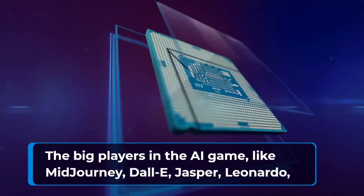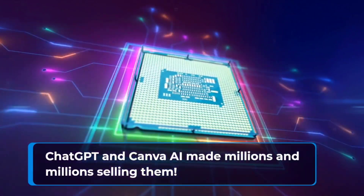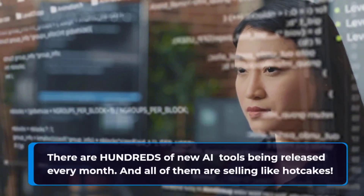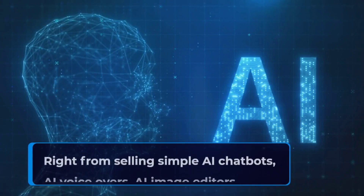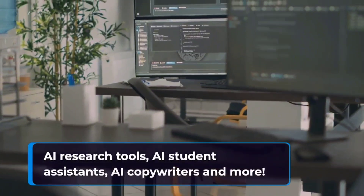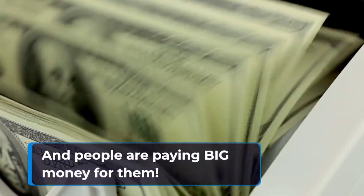The big players in the AI game — like Midjourney, DALL-E, Jasper, Leonardo, ChatGPT, and Canva AI — made millions and millions by selling them. There are hundreds of new AI tools being released every month, and all of them are selling like hotcakes. Right from selling simple AI chatbots, AI voiceovers, AI image editors, AI research tools, AI student assistants, AI copywriters, and more — and people are paying big money for them.